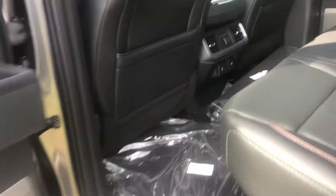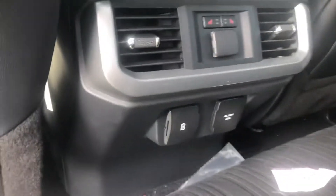Just going to open up the back doors here — yes, it has heated seats as well as a 110 outlet back here. There's also a dual panel sunroof.